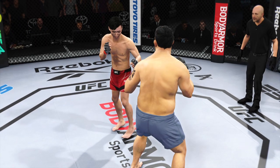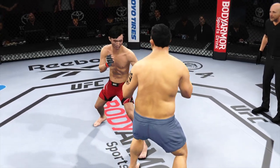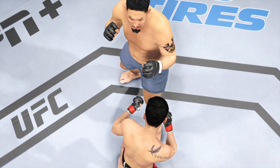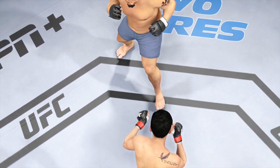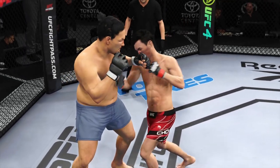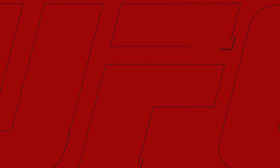All right, so we now look back at some of the action from that previous round, DC. A lot of good highlights from both competitors. They both should be very proud of what they accomplished. But I'm telling you, man, I'm not sure they can keep this up. If they land at this clip for another five minutes, somebody's going to sleep.